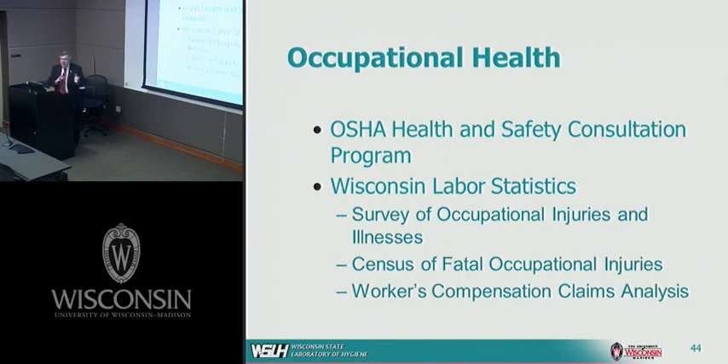In occupational health, we survey about 6,000 employers per year to obtain information on occupational injury and illness, then publish reports used to address interventions in occupations with high rates of injury and illness. We also have a project examining all fatal occupational injuries in the state and are working with workers' compensation to analyze claims being submitted.